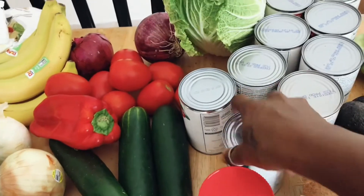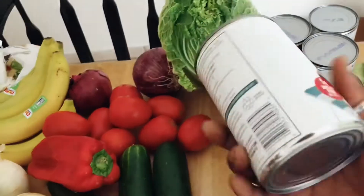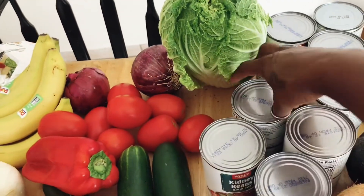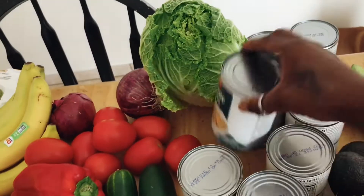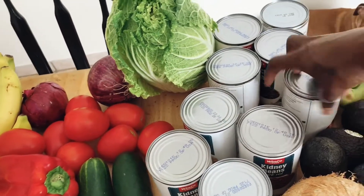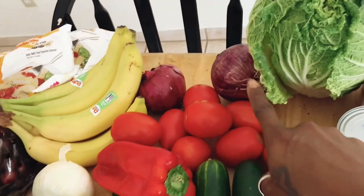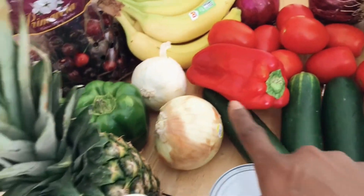I got tons of cans of chickpeas or garbanzo beans. I got some kidney beans, and then most of the recipes use black beans — like all the rest of them are black beans. I also got bok choy, onions, tomatoes, bell peppers, and cucumbers.